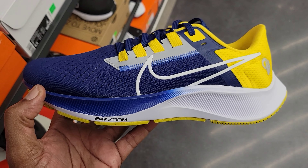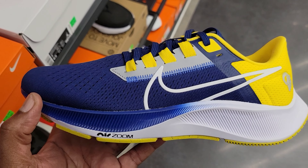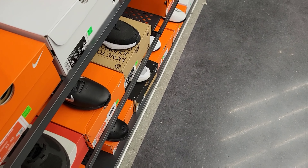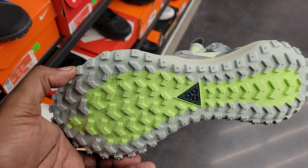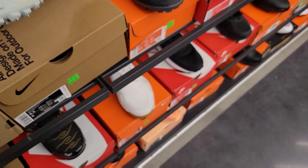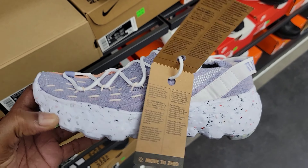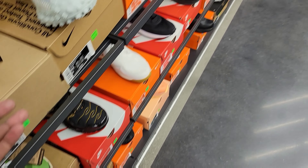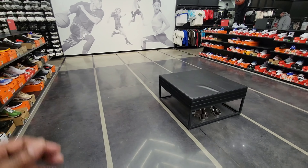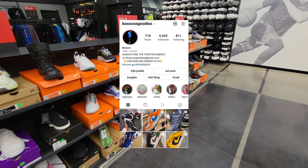A lot of dope colorways in these Pegasus right here — what do you guys think about these? Kind of a Michigan colorway. These are pretty clean too — look like they'd be some good hiking shoes. $144 as opposed to $150. Got some pretty dope colorways in the old floors. Not bad — a lot of dope stuff here.